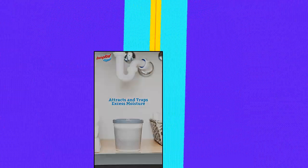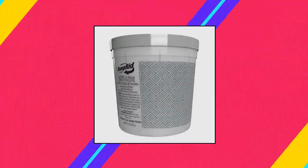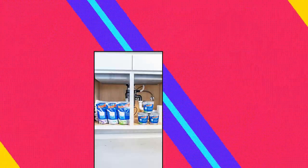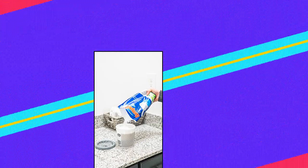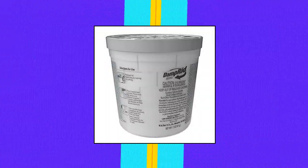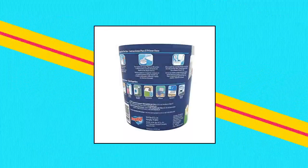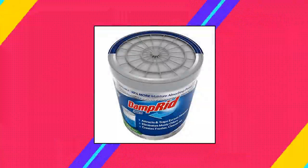Damp-Rid Refillable Moisture Absorber — Don't Just Cover Up Odors, Eliminate Them. Damp-Rid 11-ounce Refillable Fresh Scent Moisture Absorbers attract and trap excess moisture, eliminating musty odors for fresher, cleaner air. Pack of 6 cups with 10% more moisture-absorbing power. Lasts up to 45 days depending on temperature and humidity level. When full of liquid, just pour it out and fill with new crystals.